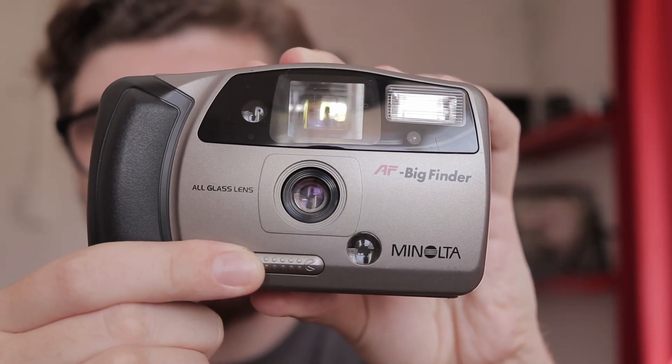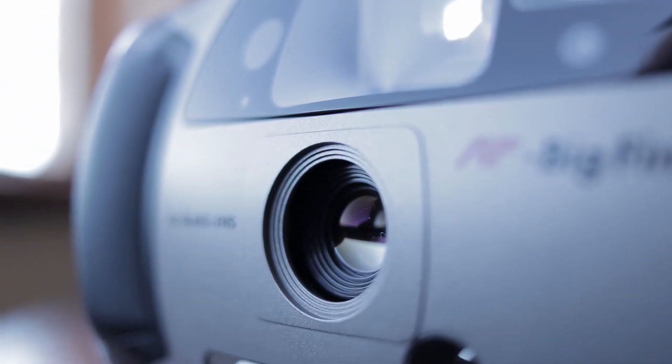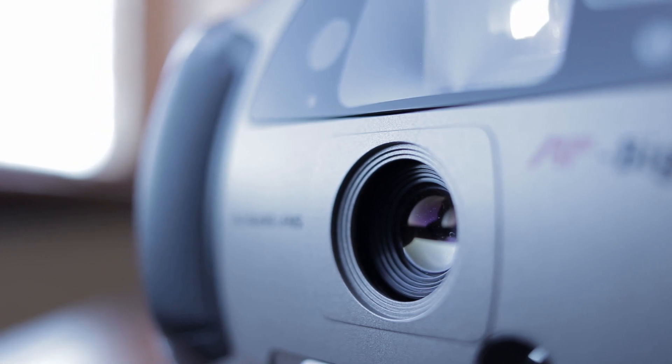The lens is protected nicely in this little case. You slide this forward and it reveals the all-glass lens. Surprisingly, it's an all-glass three-element lens. It's a 34 millimeter, so it's a funny sort of focal length. It's about f4.5 or 5.6 — it's slow. So it's almost 35mm, which is a pretty good everyday focal length.